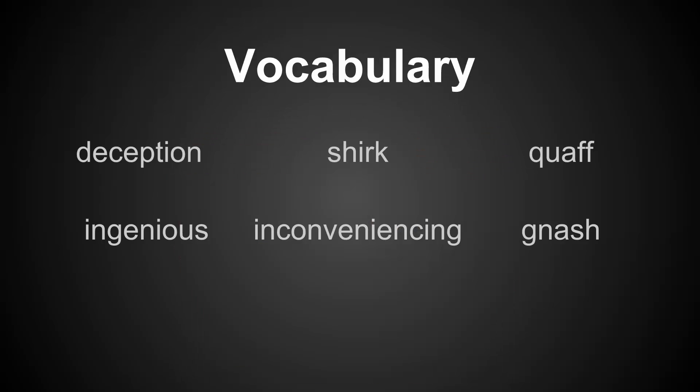Vocabulary: Deception, Shirk, Quaff, Ingenious, Inconveniencing, Gnash.